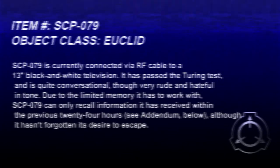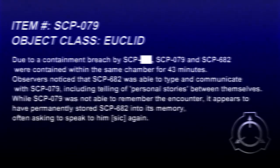SCP-079 is currently connected via RF cable to a 13-inch black and white television. It has passed the Turing test and is quite conversational, though very rude and hateful in tone. Due to the limited memory it has to work with, SCP-079 can only recall information it has received within the previous 24 hours, although it hasn't forgotten its desire to escape. Due to a containment breach by SCP-107, SCP-079 and SCP-682 were contained within the same chamber for 43 minutes. Observers noticed that SCP-682 was able to type and communicate with SCP-079, including telling personal stories between themselves. While SCP-079 was not able to remember the encounter, it appears to have permanently stored SCP-682 in its memory, often asking to speak to him again.